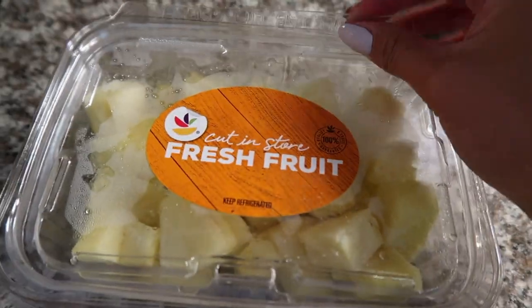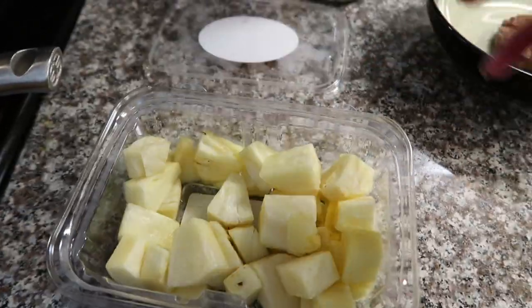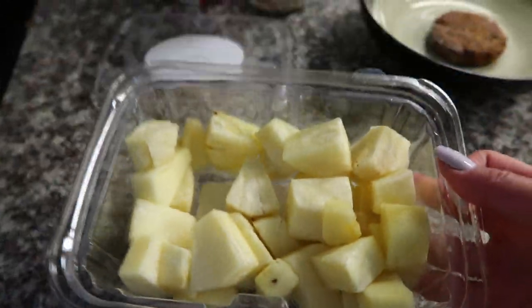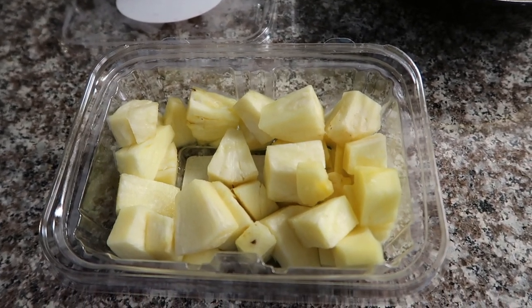I've also been trying to eat more fruit, so when I'm making breakfast I usually start munching on something. Right now we have pineapple, so that's what I'll be eating.